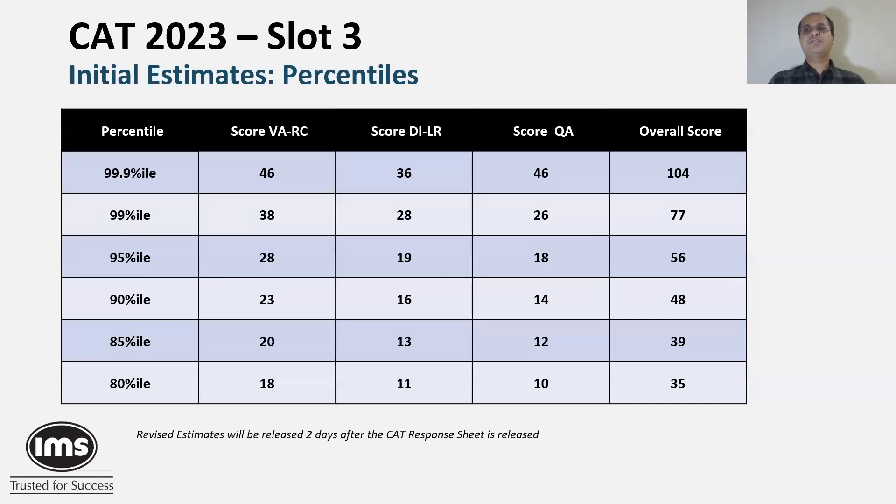All in all, the three slots were quite balanced — there was not too much of a difference. So we don't anticipate any major scaling happening across the slots. Stay tuned for our analysis coming up at 10:30 on YouTube.